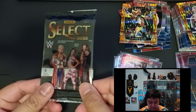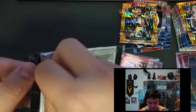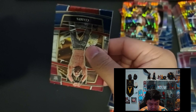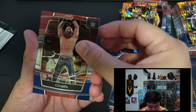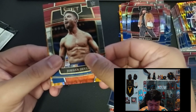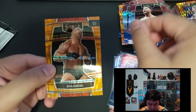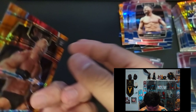Last pack for our 2022 Panini Select WWE trading card blaster box opening. We have Ciampa, Mick Foley, Jordan Devlin, and then our last card — Flash Prism Goldberg! That's a nice looking card — Concourse.